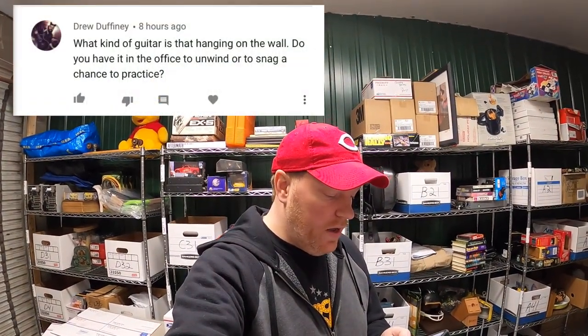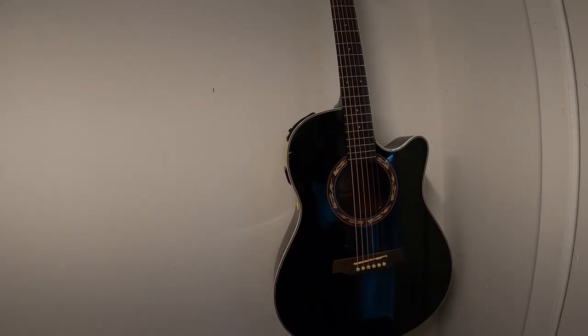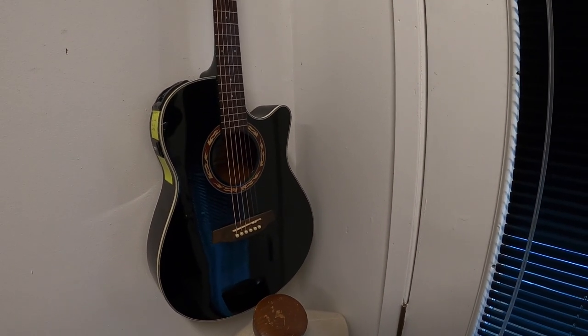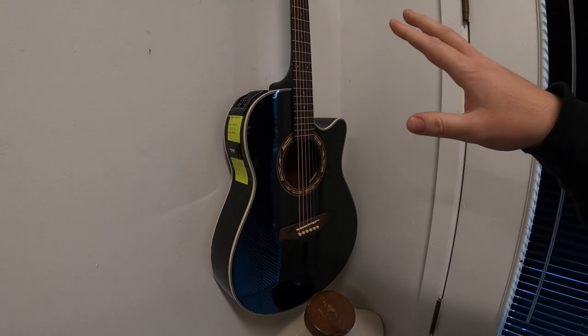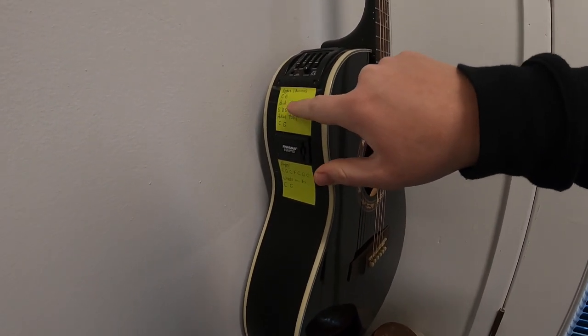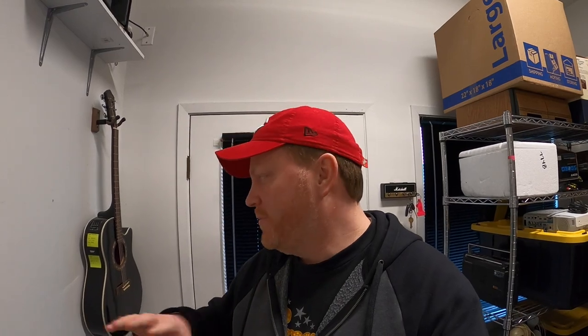Last is from Drew Duffany: 'What kind of guitar is that hanging on the wall? Do you have it in the office to unwind or to snag a chance to practice?' So this is an Ibanez Acoustic Electric. Nothing special. I've had it maybe close to 10 years. I picked it up used for like $150 or something. I'm a novice guitar player — I just like playing to kind of unwind, so I keep it in here to play from time to time. You'll see I taped some song chords to it — Apples and Bananas, Head Shoulders, Hokey Pokey. I played in my daughter's daycare about a year ago and I couldn't remember all the chords. Toddlers are a tougher audience than you would think. But yeah, I love playing guitar. I play drums too. I'm not really good at any of them, but they're just fun to play.